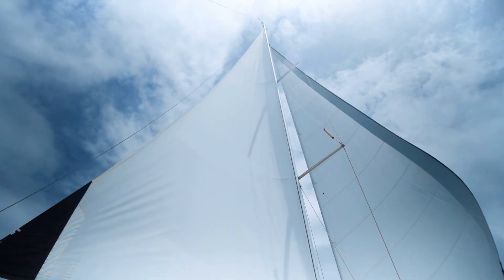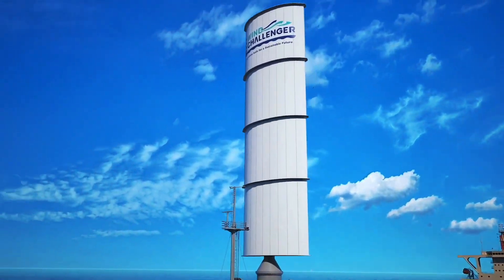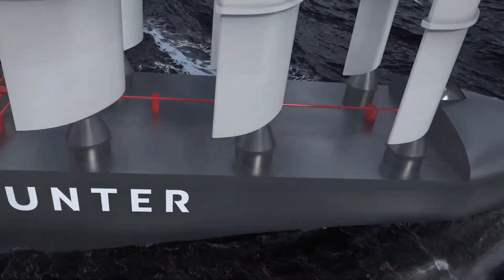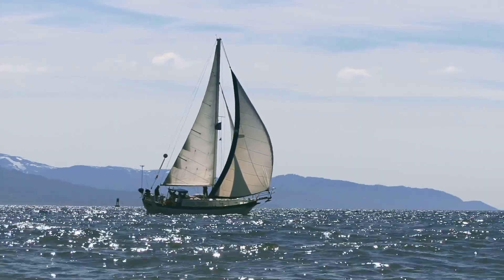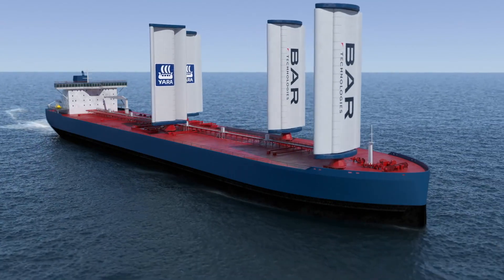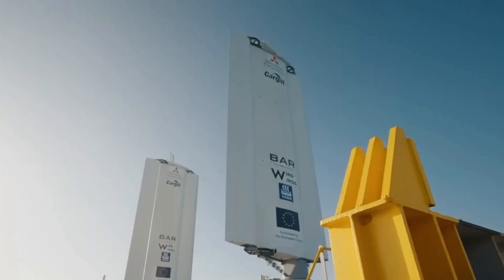They are testing a new technology called wind-assisted propulsion to move huge, ultra-heavy ships across the oceans. The idea is simple: equip ships with modern wing sails that harness the winds, just like sailboats do. Sounds crazy, right? Well, it is not, and the technology is quite amazing and can reduce fuel consumption by up to 30%.